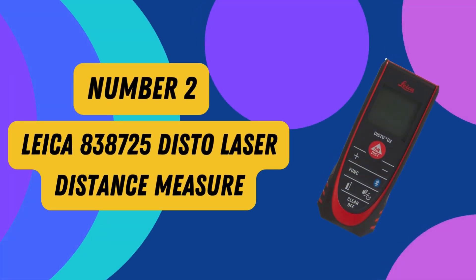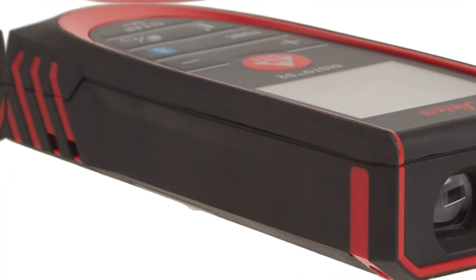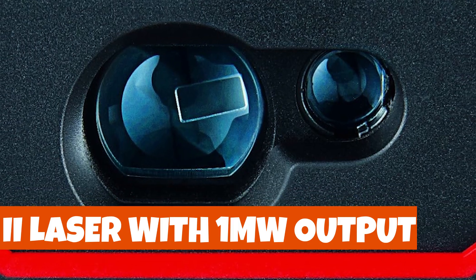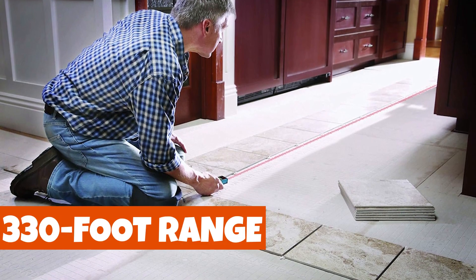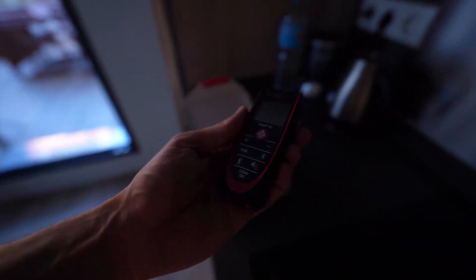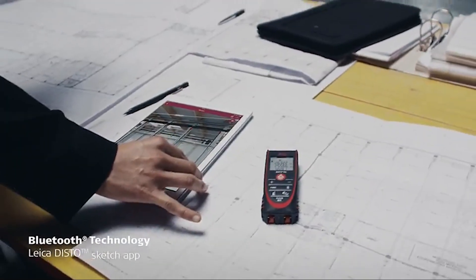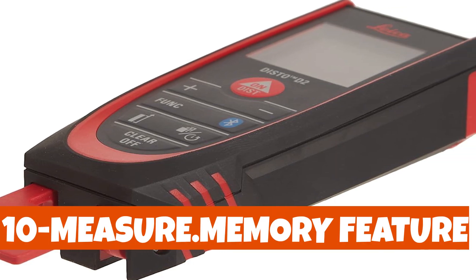Number 2: LITA 838725 Disto Laser Distance Measure. This sleek and compact device, weighing just 0.25 pounds, is your go-to tool for accurate measurements. Its Class E laser with 1 mW output ensures pinpoint 1/16th accuracy within a remarkable 330-foot range. Whether you're working in meters or feet, this device has you covered. Plus, with Bluetooth 4.0, effortlessly transfer your measurements to your preferred software. Forget manual note-taking — this Disto D2 boasts a 10-measurement memory feature.